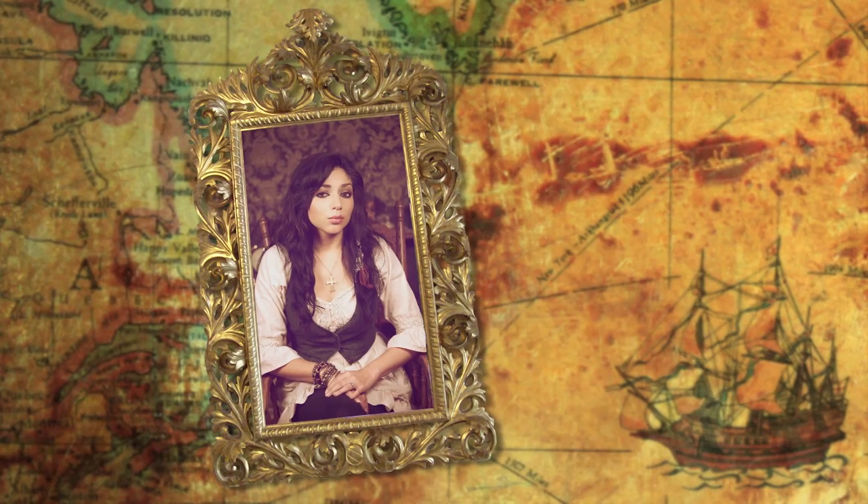Welcome to Charisma Star TV. In this tutorial, I will be showing you how to get an Angelica inspired look from Pirates of the Caribbean 4: On Stranger Tides.